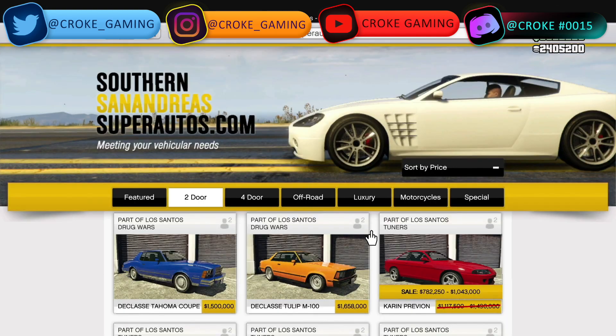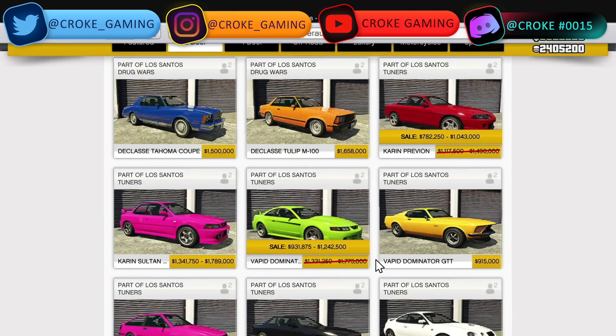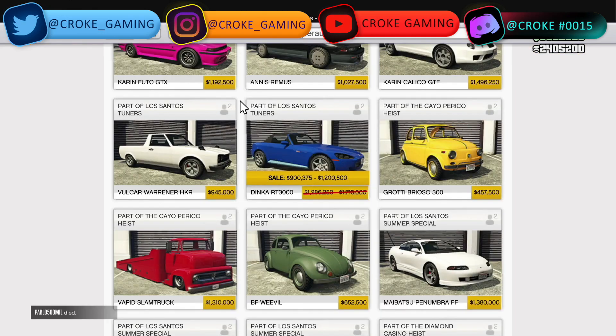Heading over to Southern San Andreas Super Autos, we have the Karen Previon on sale for $782,250 to $1,043,000. The Vapid Dominator is on sale for $931,875 to $1,242,500. The Dinka RT3000 is on sale for $900,375 to $1,200,500.